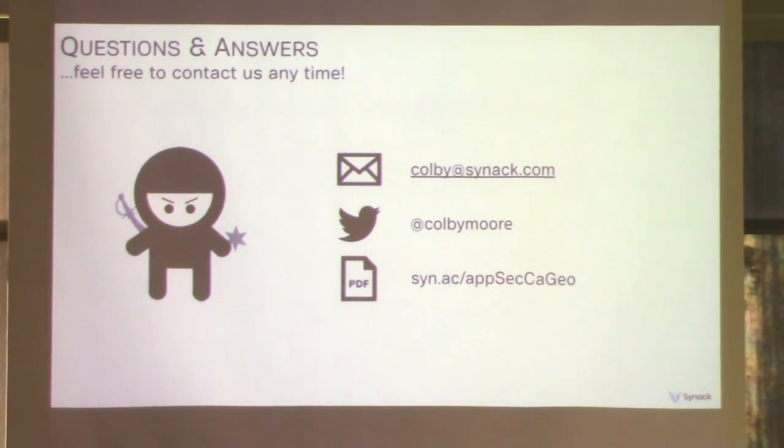Did you contact CERT after your clients? I believe someone from our internal disclosure team did, though I do not know the result of that.